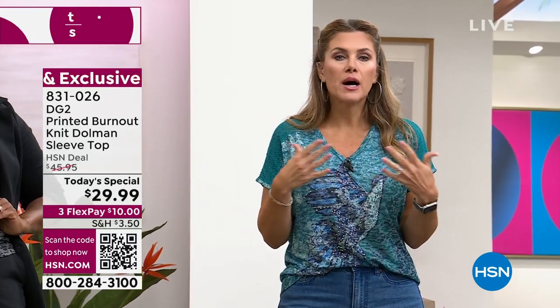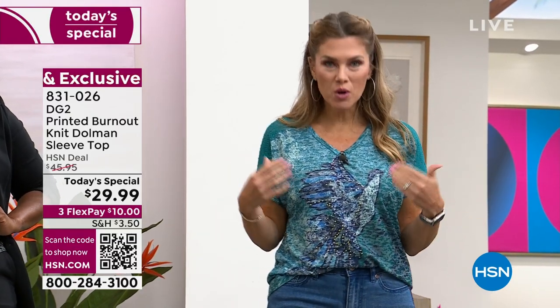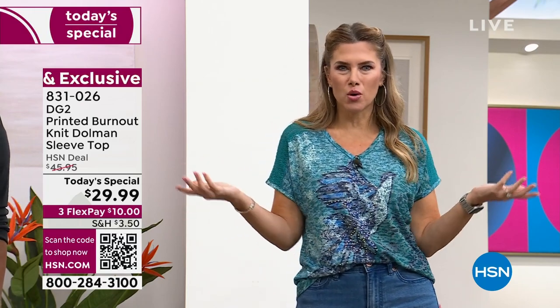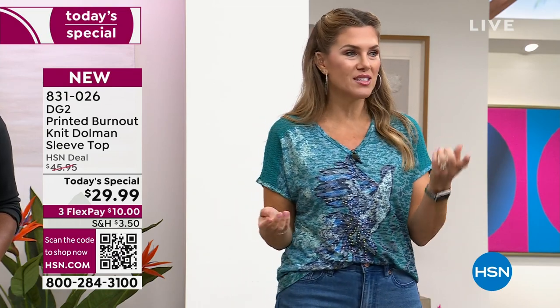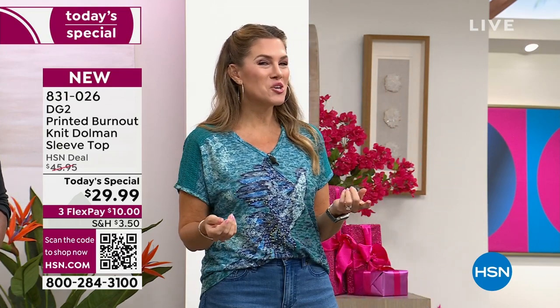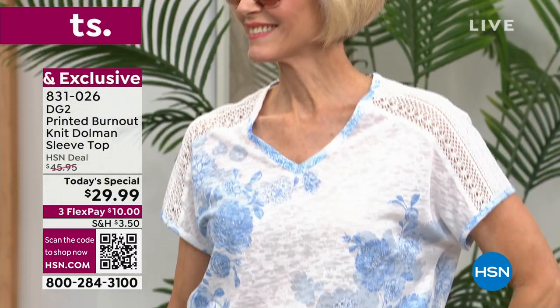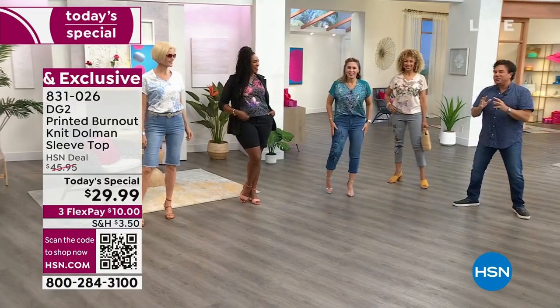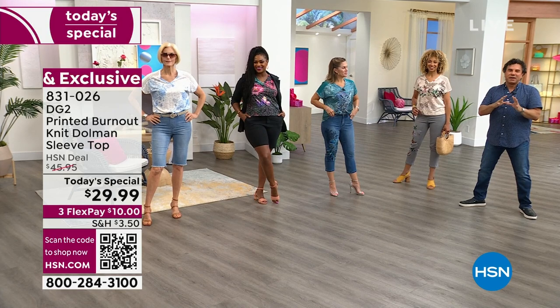Sam and the team put together all of these details because we know our girl likes to stand out. You want to walk into a restaurant or out with the girls and be seen, be known. This is really exciting because it's not something we do very often — a top as a today's special, and by customer request and demand. We gave you a level of detail and embellishment we normally cannot touch for under $30.